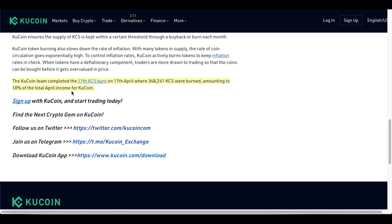The KuCoin team completed the 17th KCS burn on April 17th, where 348,241 KCS were burned, amounting to 10% of KuCoin's total April income. Those 348,241 KCS were approximately $12 at the time, equating to about $4.2 million worth of tokens burned.